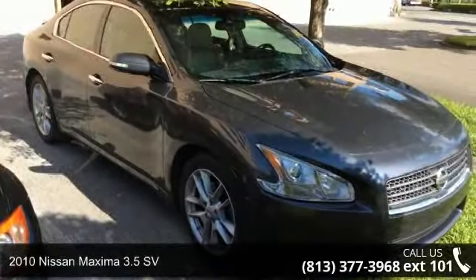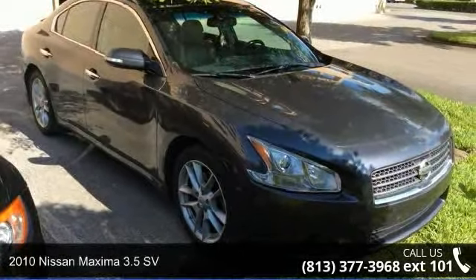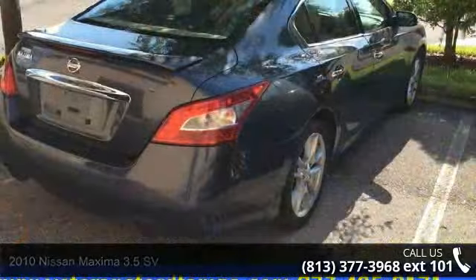Imagine yourself in this 2010 Nissan Maxima. If you are looking for an automobile with great features, look no further.